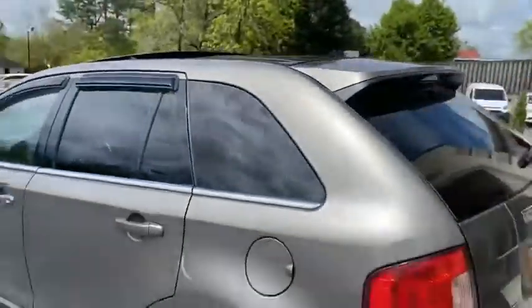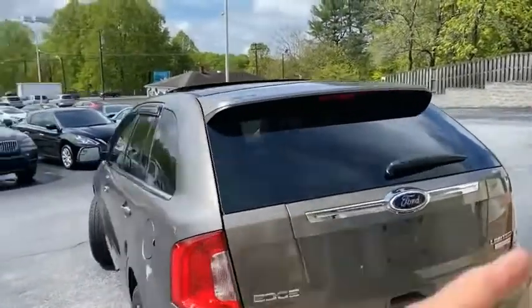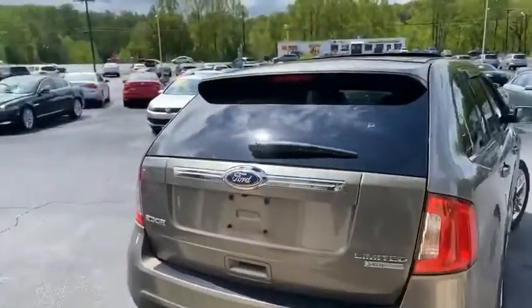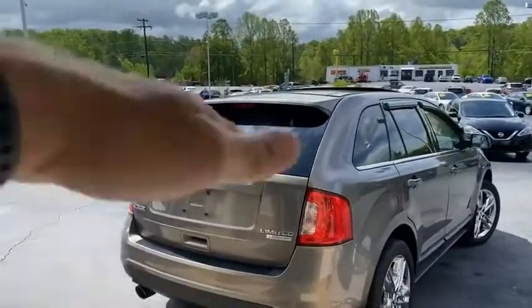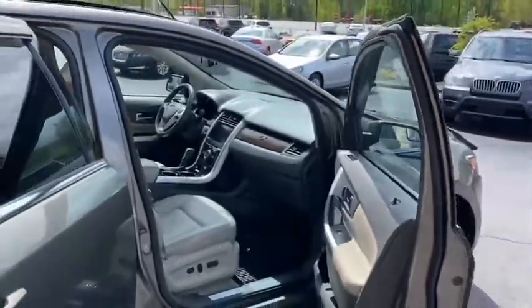On my Conover location, 888-805-8558, it has the limited upgraded EcoBoost engine, power raising rear hatch, power folding seats. I told you — what more could you add? Look at that.